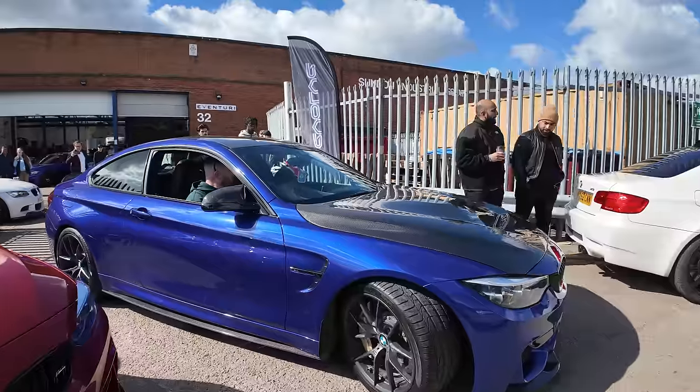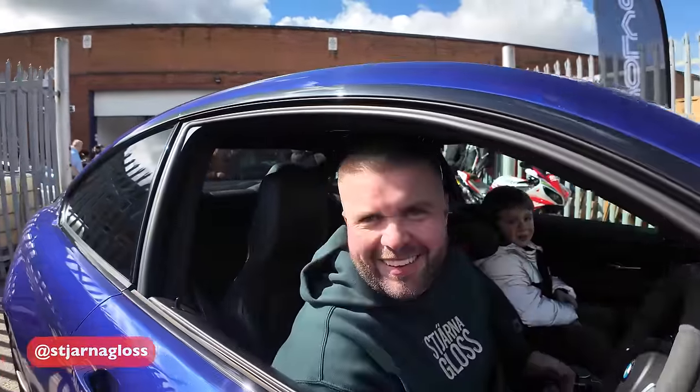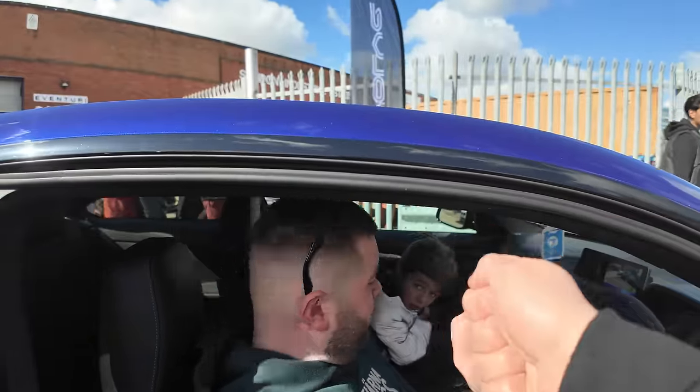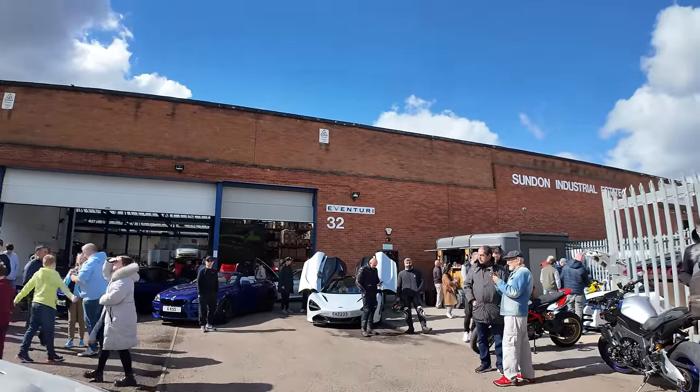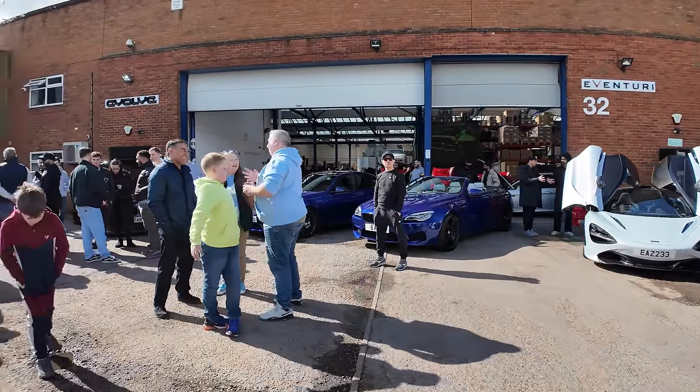I'm here to check out Evolve HQ. Evolve are big-time renowned BMW modifiers and tuners. Imran, the founder of Evolve, has opened the doors today for a cars and coffee event. He's got his and Bilal, the co-founder of Eventuri — they have a huge car collection of super rare and modified BMWs. Lots of cool BMWs everywhere to be seen, so let's head indoors. We've got Stana's M4 Competition — very nice.